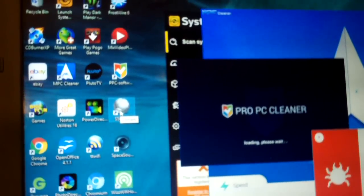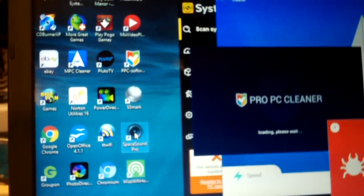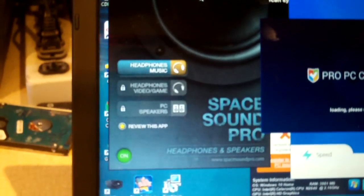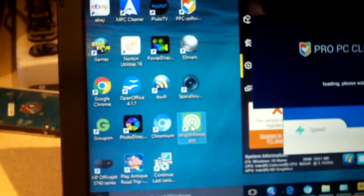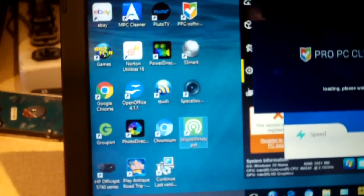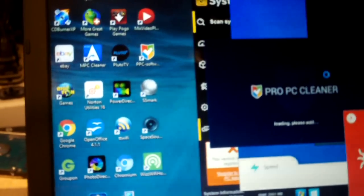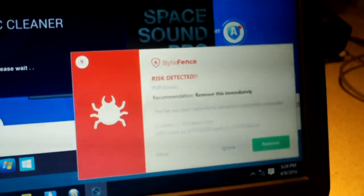S5 Mark, not sure what that is — I'm going to try to load that. Space Sound Pro. I don't think Toshiba would install this to their machine. It's some sort of app, don't really know what that is. Wiz Wi-Fi Hotspot. Take a look at that. You notice all this crap is — some of this crap is not even finished loading, it's just sitting there. Look what we have in the corner — Bite Fence.